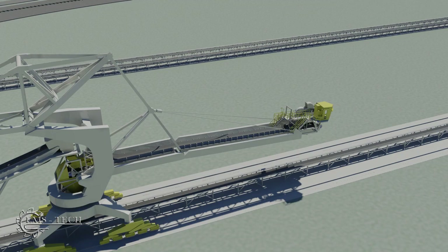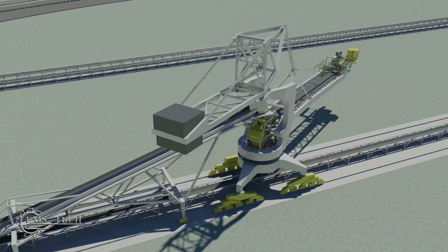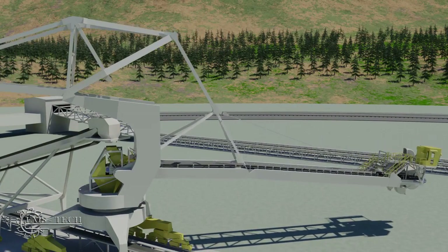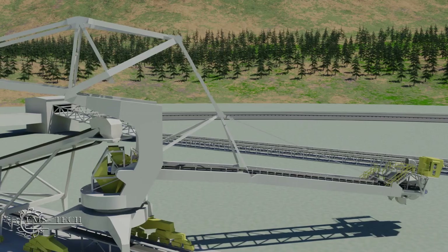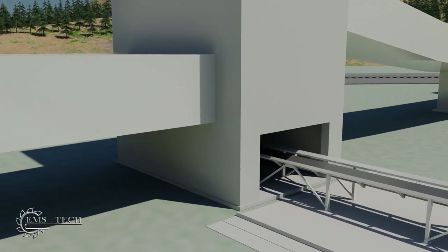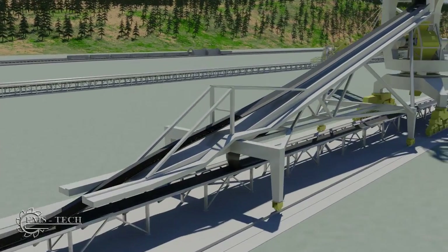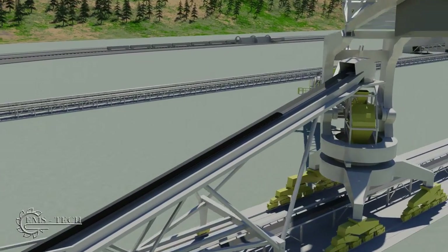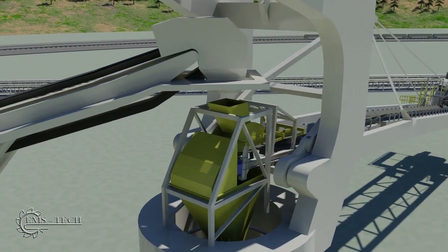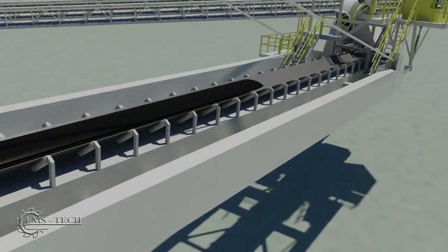The stacker reclaimer is a key element of the stockpile operation. Each one can traverse a 750 meter yard conveyor, starting by moving into a position where the stockpile is to be located. From a transfer tower, the coal travels along the yard conveyor and rises up to the stacker reclaimer boom on a tripper. It then descends through a chute and onto the boom conveyor, continuing along the boom and discharging to form the stockpile.